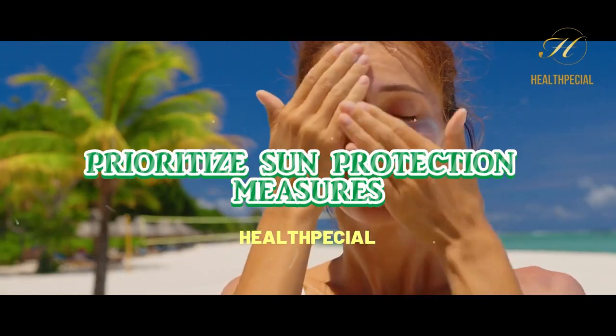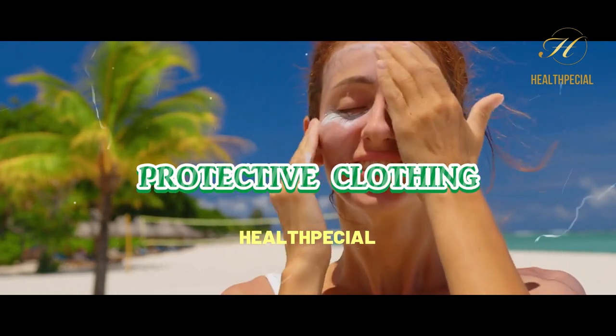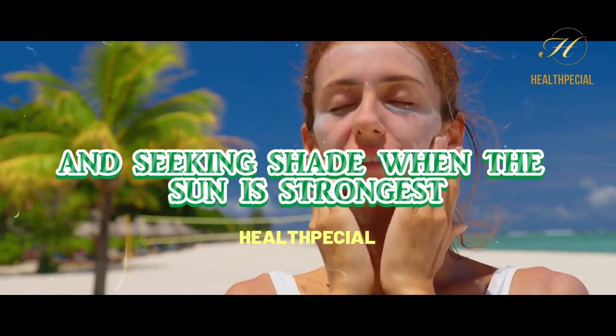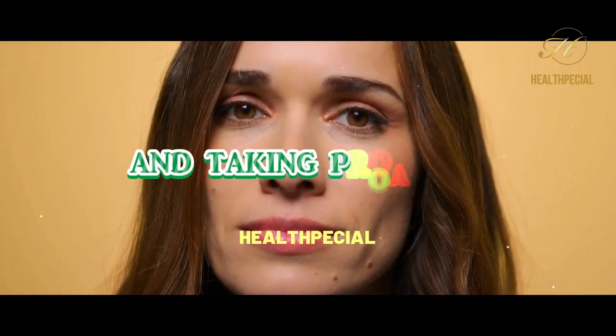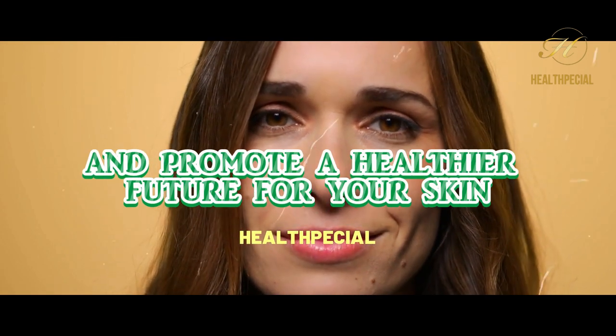Additionally, prioritize sun protection measures, such as wearing sunscreen, protective clothing, and seeking shade when the sun is strongest. By staying informed and taking proactive measures, you can reduce your risk and promote a healthier future for your skin.